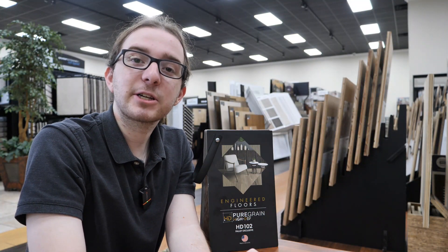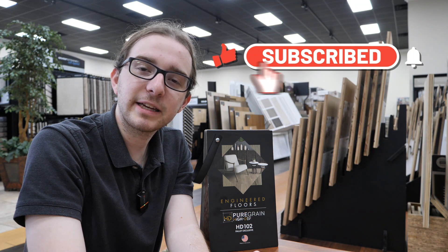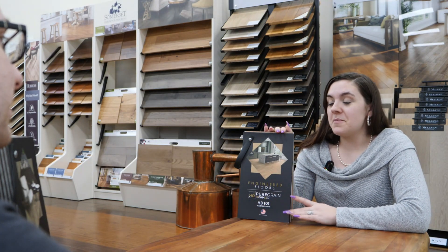If you like what you see here today please make sure to hit subscribe and ring that bell for notifications on the latest trends in the flooring industry. This is the first ever domestically made digital luxury vinyl tile.